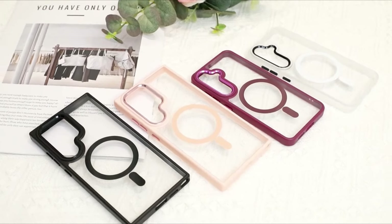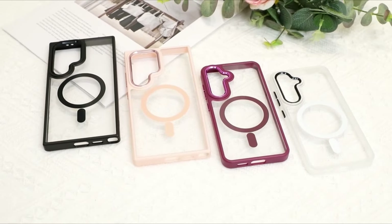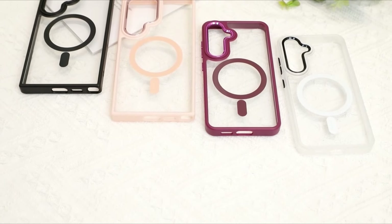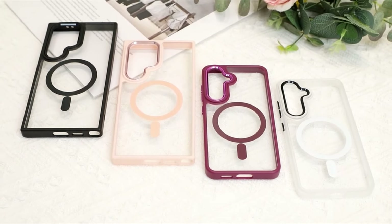Hi, what's up everyone. In this video, we will talk about the top 10 best Samsung Galaxy S24 Ultra cases 2024, you can buy on Amazon.